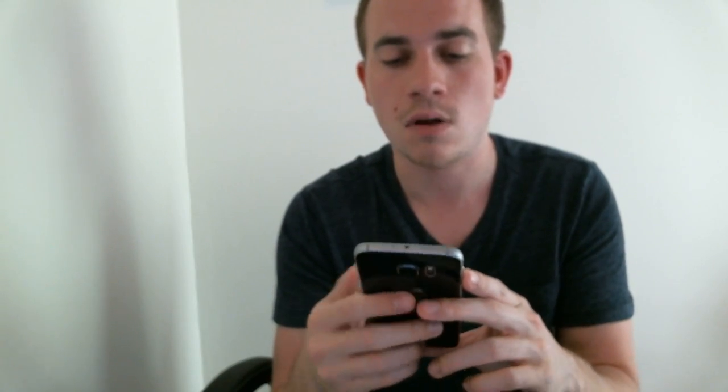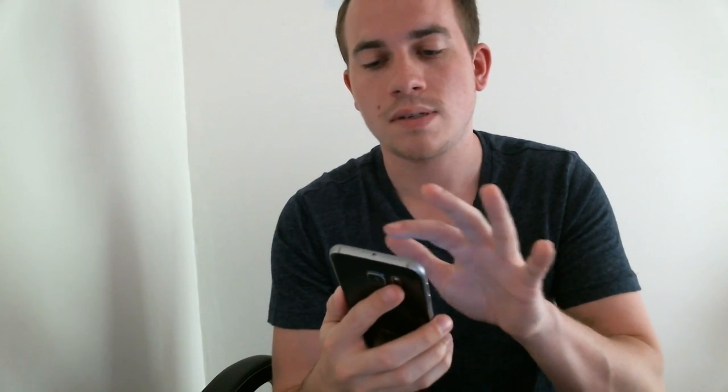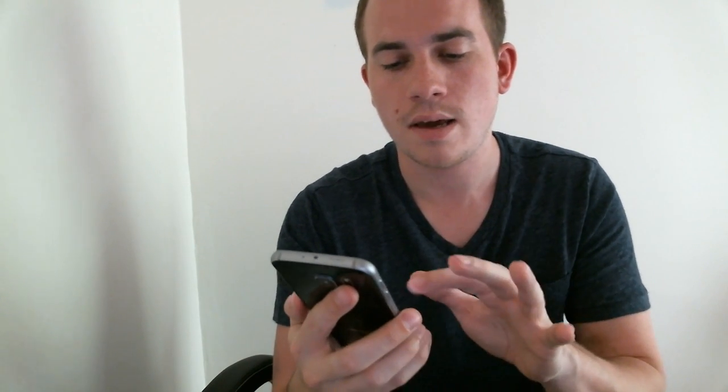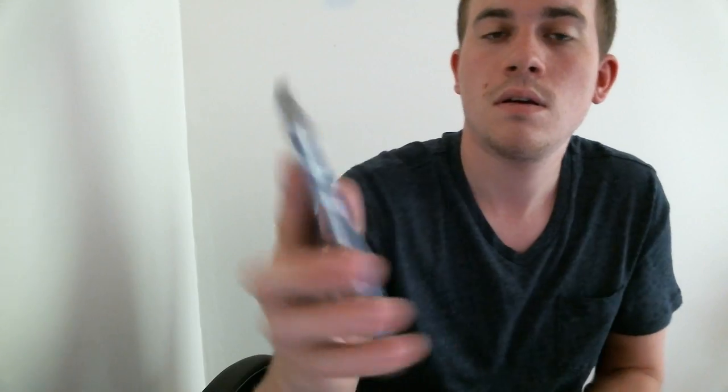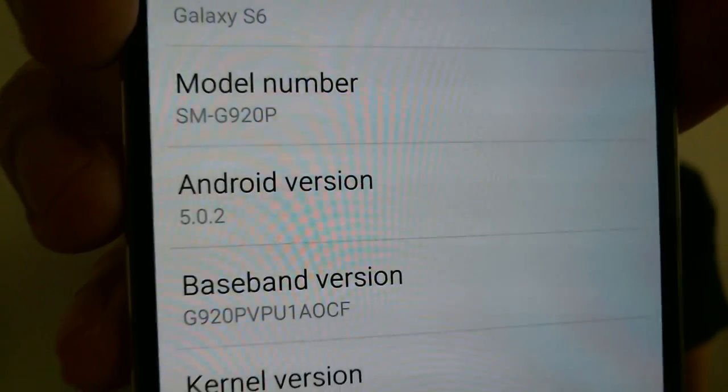Here with me today, I have a Sprint Samsung Galaxy S6. As you can see on the back here, it has the S6 designation. If we go ahead and pop into the phone here, we'll be able to see that it has all of the Sprint apps installed. And then in the phone settings, we can see that it is the S6 with a model number of G920P — that's the Sprint variant of the Galaxy S6.